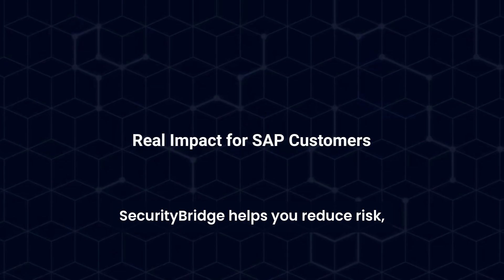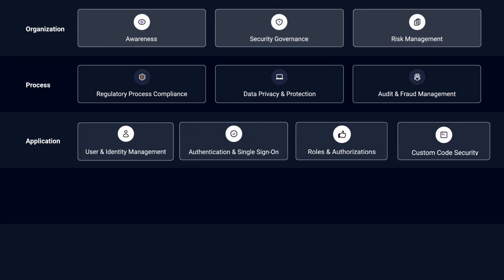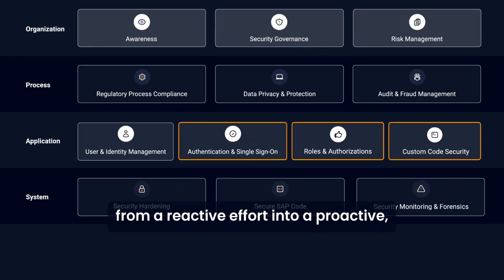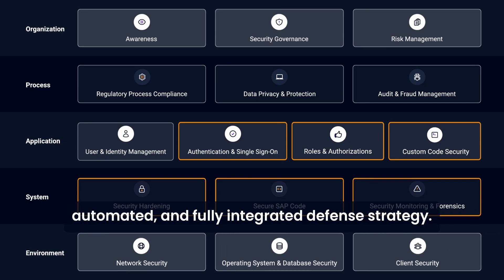SecurityBridge helps you reduce risk, close audit gaps, and strengthen your company's security posture without adding complexity. It turns SAP security from a reactive effort into a proactive, automated, and fully integrated defense strategy.